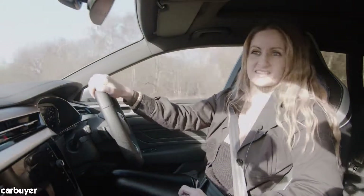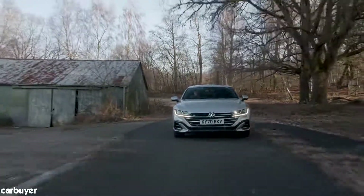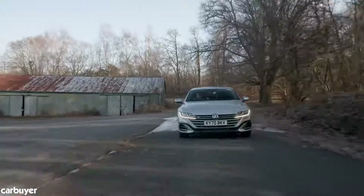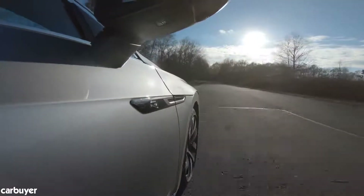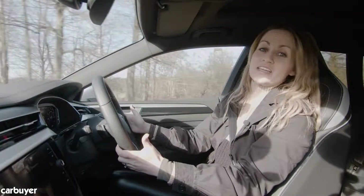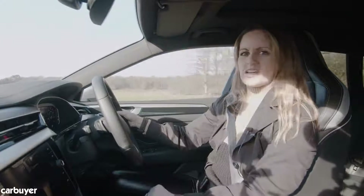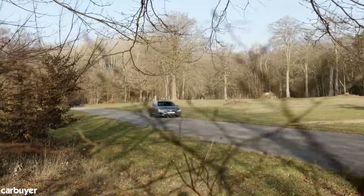The 3 Series Touring has got this car beat in every department. The suspension can sometimes feel a bit brittle, so it's quite harsh on bad roads, and even though the steering is precise it's got that typical VW trait of just lacking feel.